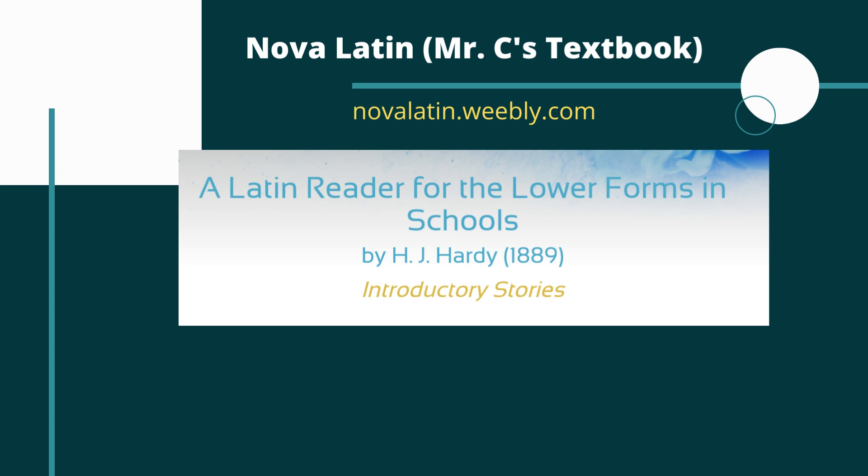I wouldn't call it a beginner text. I'd probably say it's somewhere more useful for an intermediate level, maybe a Latin two or three, depending on what curriculum you follow. In terms of my class, I would probably give this to my Latin two, maybe Latin three students. So it kind of depends on where you are.